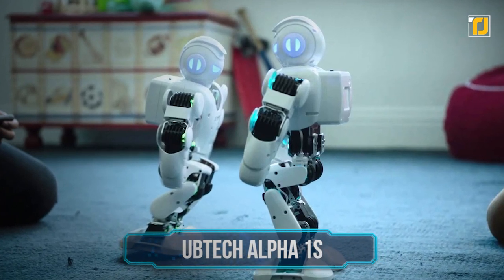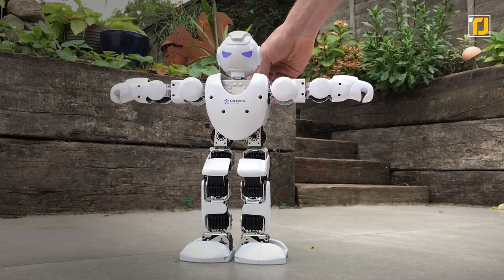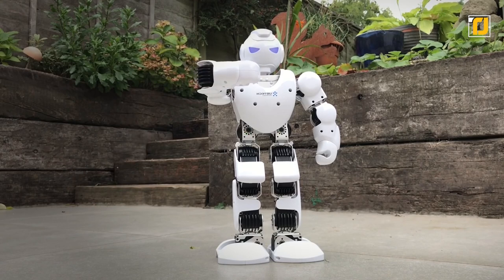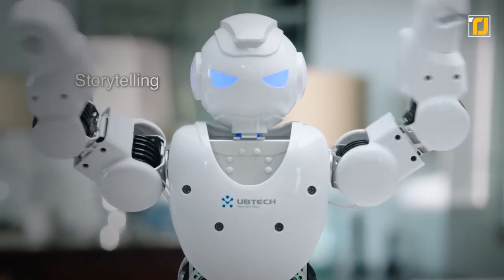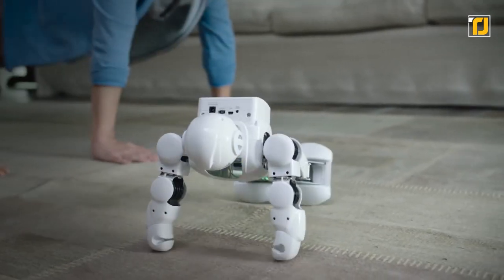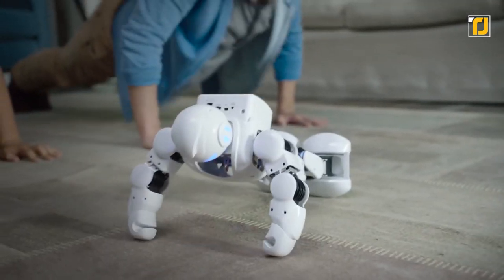Number 5: UBTECH Alpha 1S. We have the newest addition to the family, UBTECH Alpha 1S. It's a programmable humanoid robot that can do almost everything. The robot has state-of-the-art 3D visual programming and pose record and playback (PRP) function. With high-precision servo joints in its construction, it can mimic the movements of a real-life person. It can sit, stand, play soccer, do kung fu, strike yoga poses, play songs, and even bust a move.